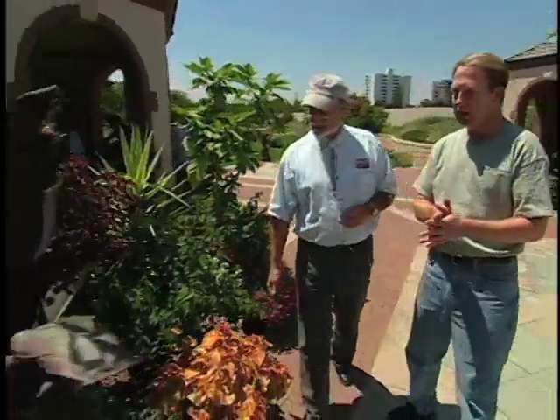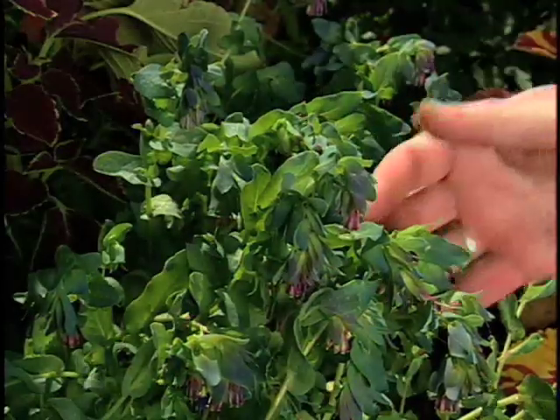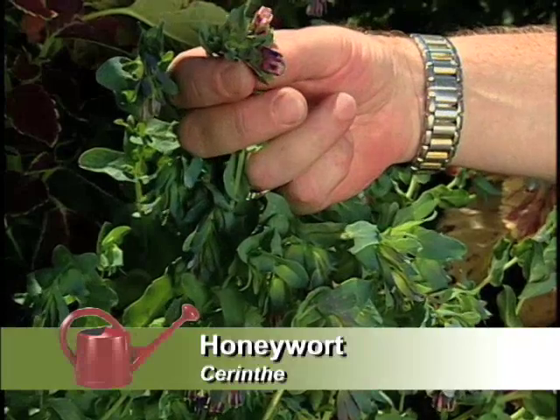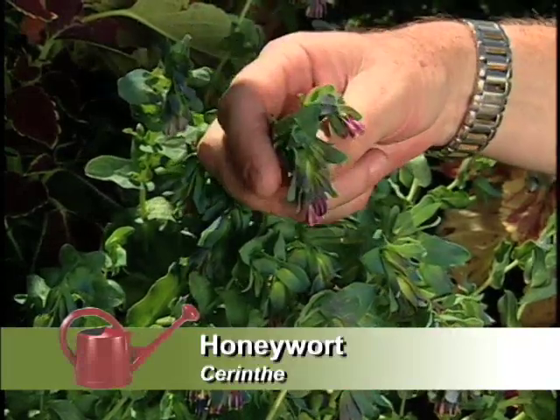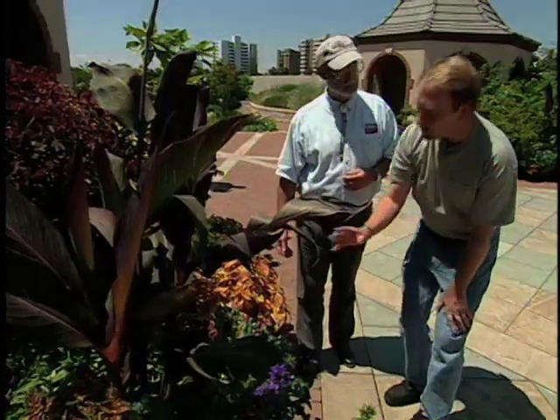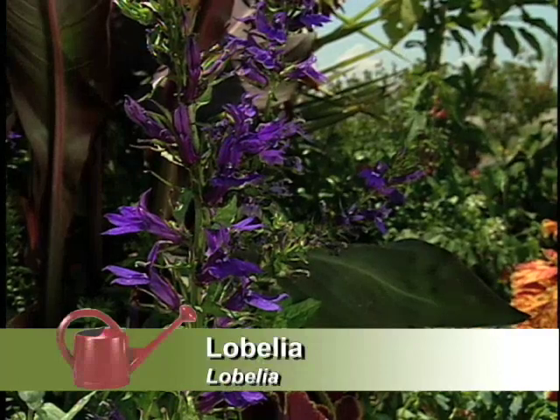And what's growing with the canna? With the canna, we've got a couple of different things that you're probably not used to seeing. I love this foliage plant — it's called cerinthi, and it doesn't have a common name. Some of these are too uncommon to have common names. But it's got this blue-green foliage and then little dangly pink bells. It's really quite dramatic here against the coleus and then with the purple lobelia.